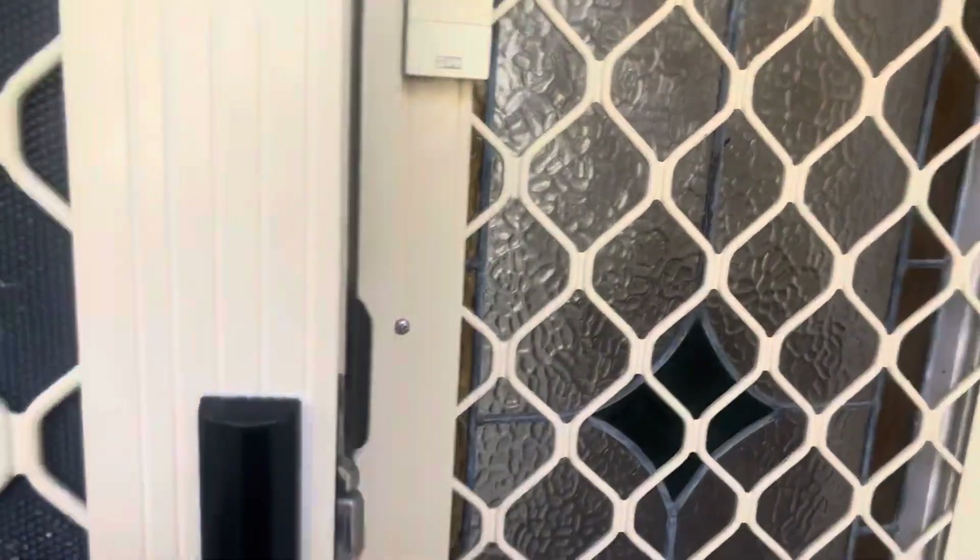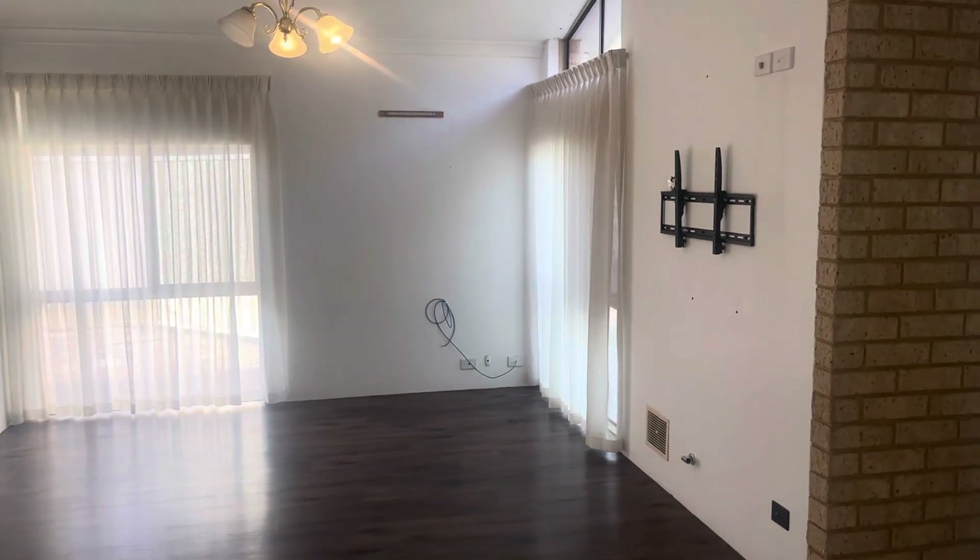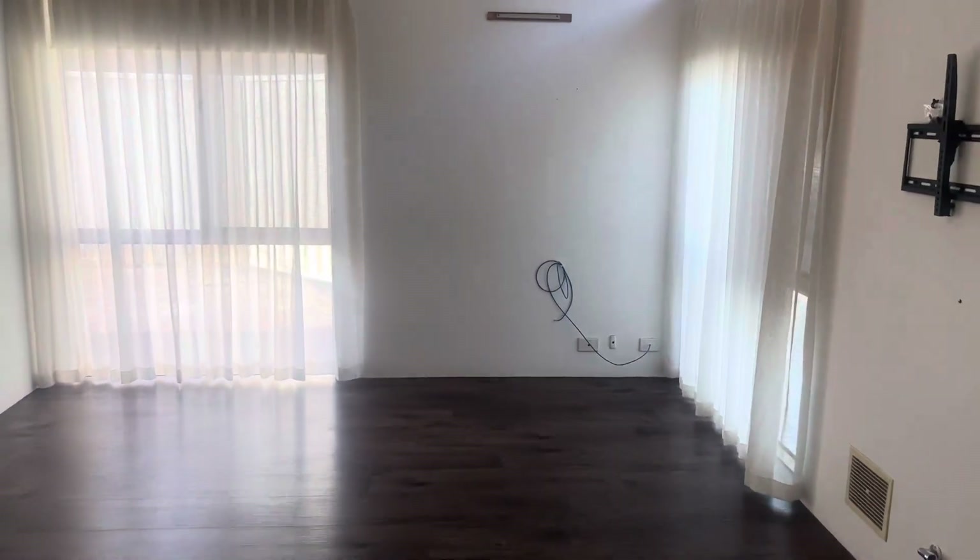This one is so neat and tidy with a lovely feel. There's modern wood-look flooring and a really good size lounge and dining area to the front.